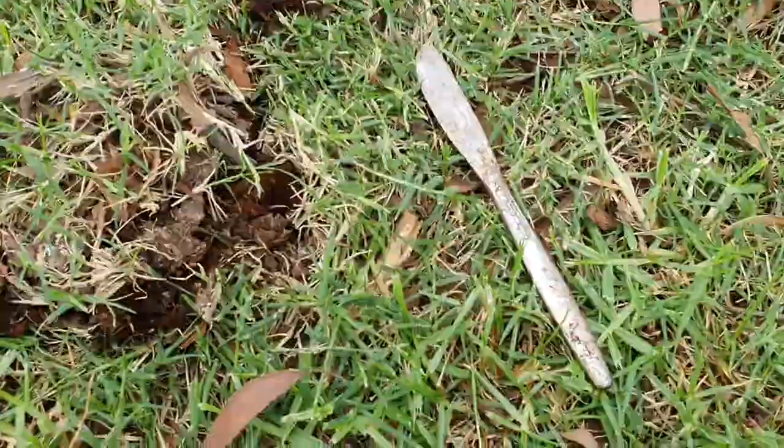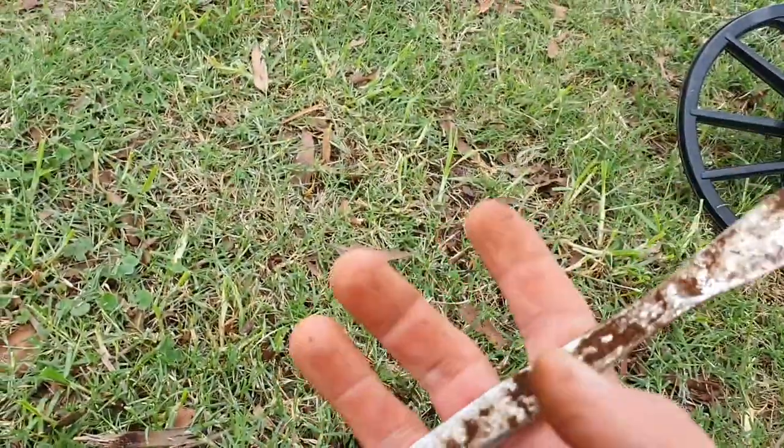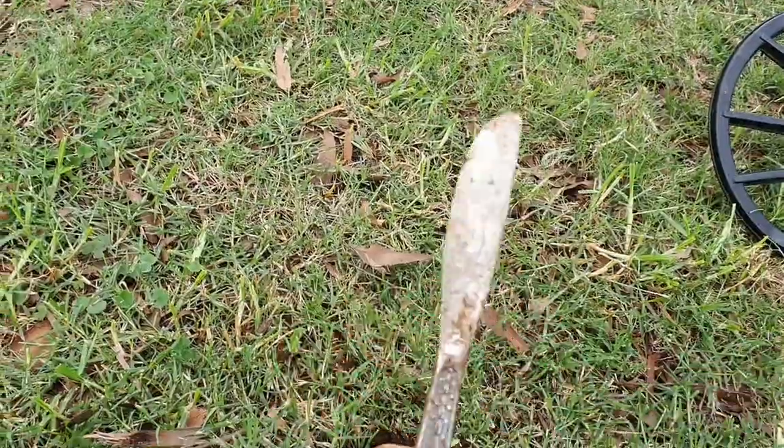Alright, a bit on the windy side, so you may not be able to hear me too well, but I've found my second knife — well, third knife, but second dinner knife. Here we go. Just popped him out, nice and shallow. Old, stainless steel.